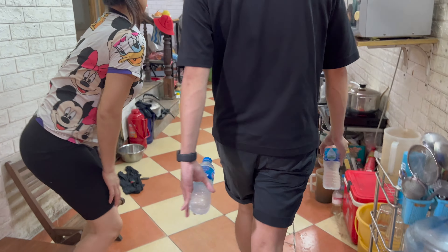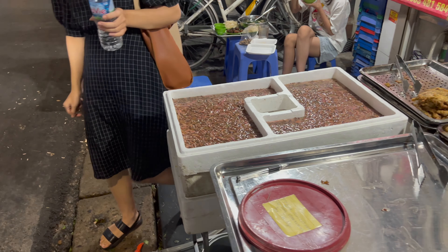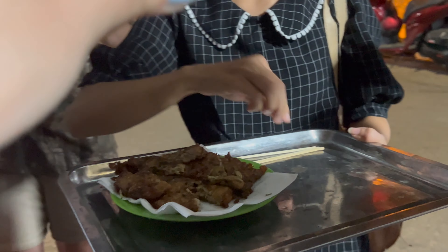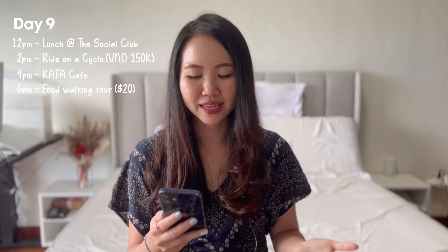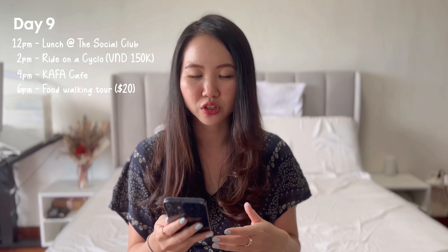At 6pm we booked a local food walking tour — about $20 per person, bookable over WhatsApp (link in description). We went in a group of six travelers with our Vietnamese guide Sarah, who spoke fairly good English. The tour was really fun — you get to try food you'd never think of trying, especially the sand worm pancake, which is seasonal in Vietnam. They fry the worms with eggs and vegetables — it tastes very interesting and is 100% worth trying. You also learn a lot about Vietnamese culture from the guide.